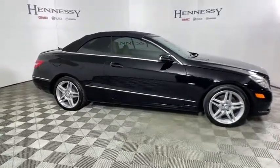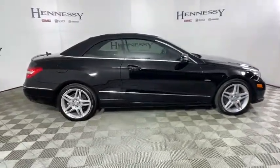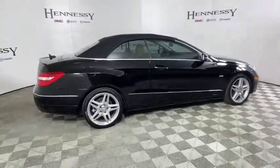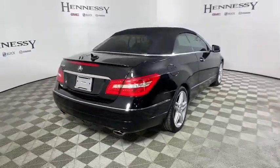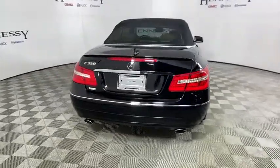Here are some of this vehicle's great options: power passenger seat, traction control, dual airbags, leather-wrapped steering wheel, power steering, cruise control, four-wheel disc brakes, and eight speakers.